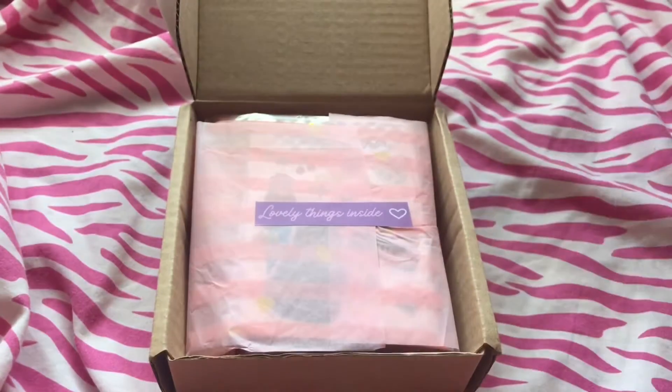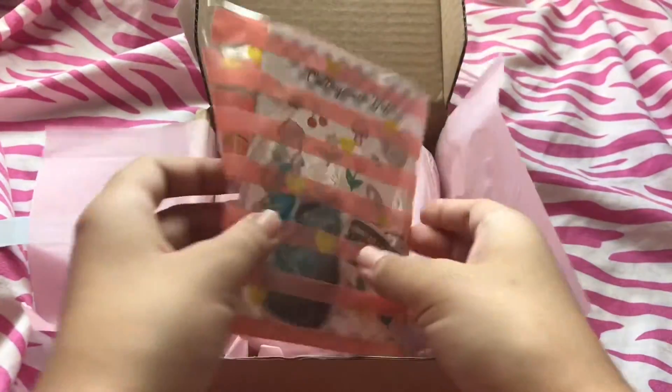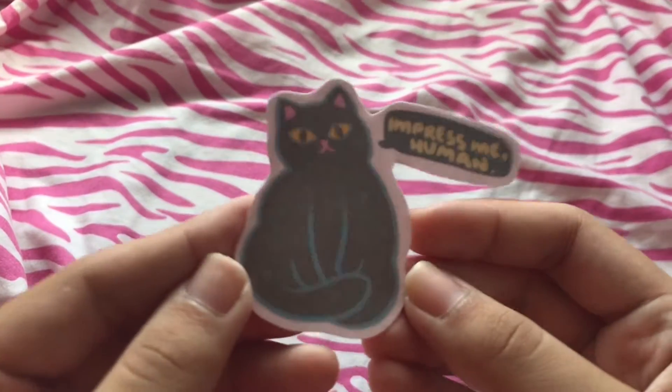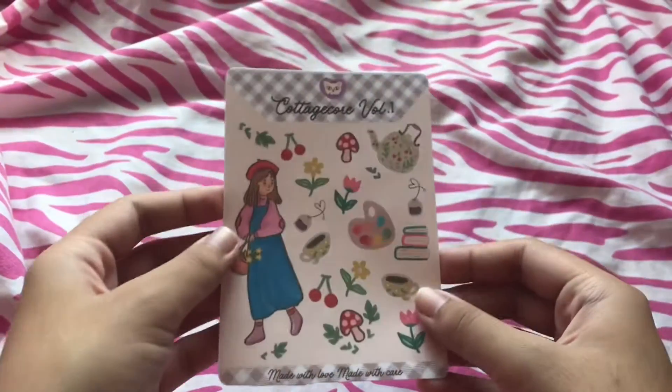So let's just get on to the purchase items. It says 'lovely things inside' with a heart. And here are my purchase items. So first I have this cat sticker — it's not for me. Most of these are gifts by the way, like 90% of them.